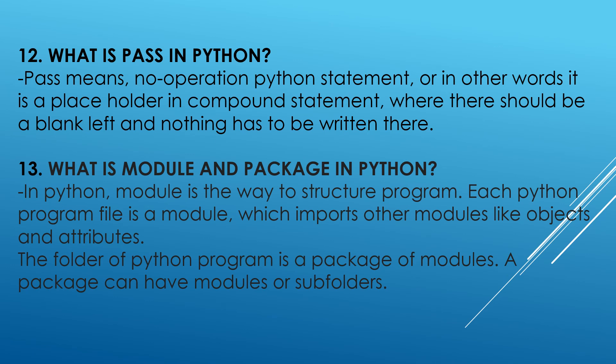What is pass in Python? Pass means no operation Python statement. In other words, it is a placeholder in a compound statement where there should be a blank left and nothing has to be written there.